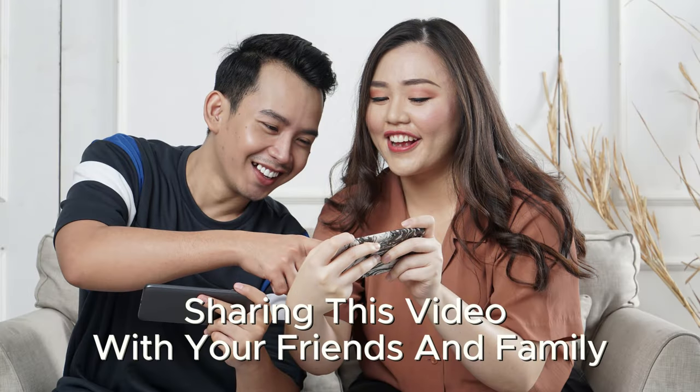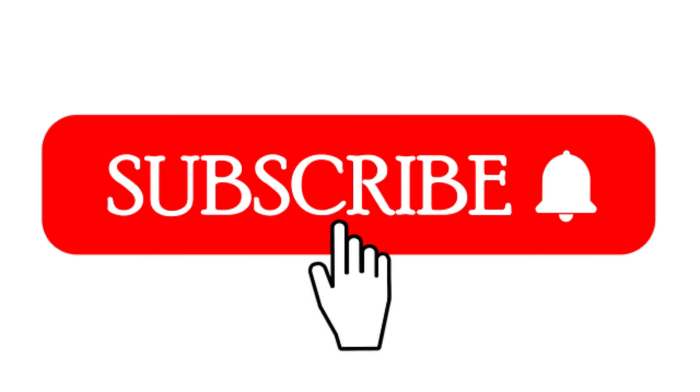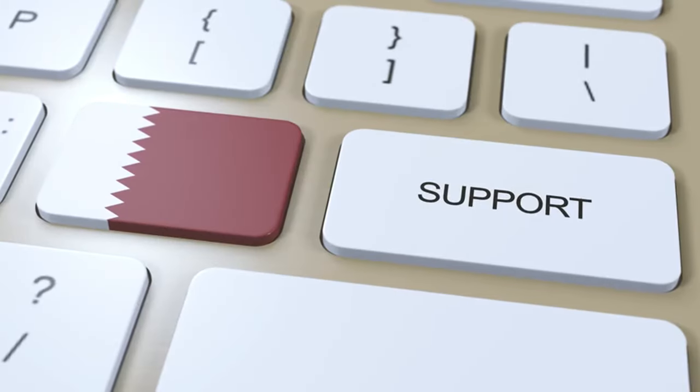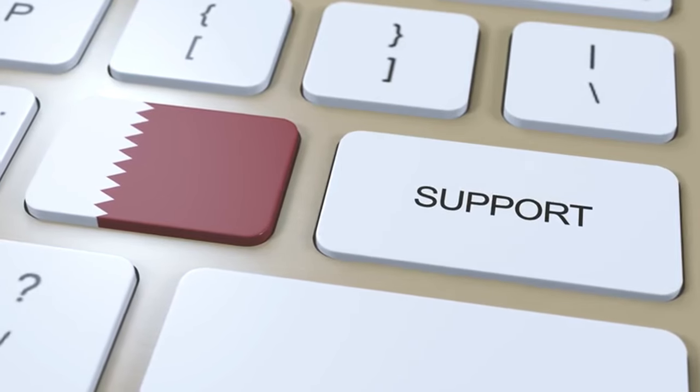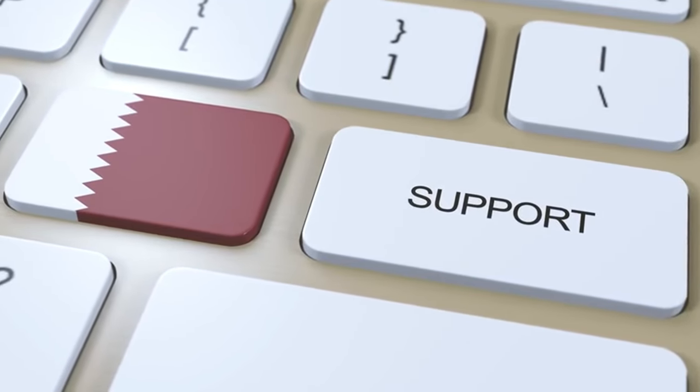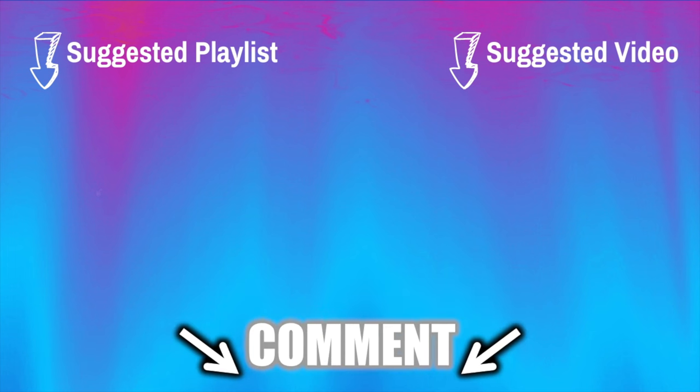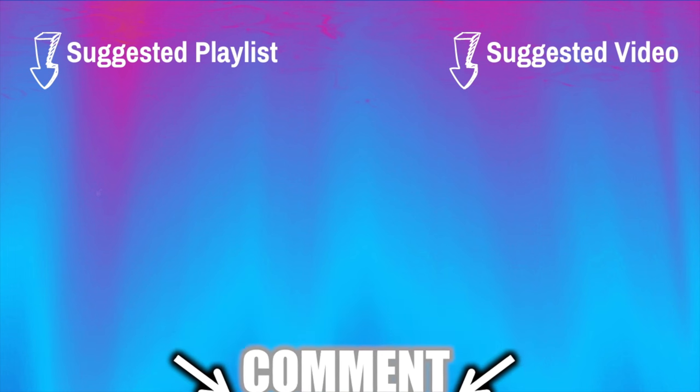Please consider giving us a thumbs up, sharing this video with your friends and family, and subscribing to our channel for more valuable content on health and wellness. Your support enables us to continue delivering essential information to help you lead a healthier life. Thank you for watching, and as always, I wish you excellent health, wealth, and happiness — with the key to vitality in your hands.